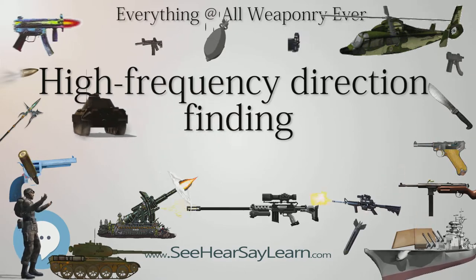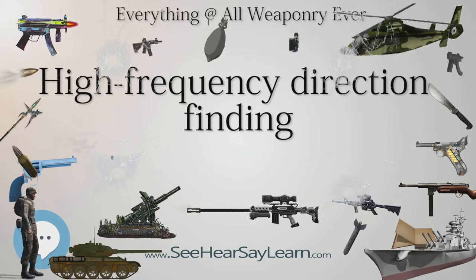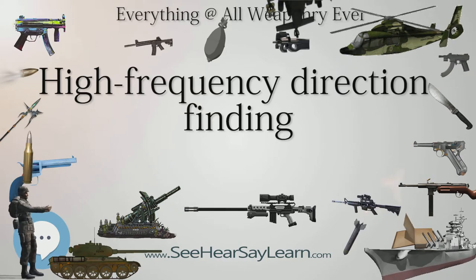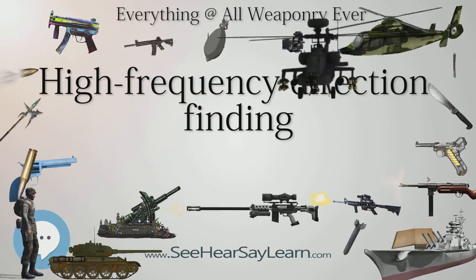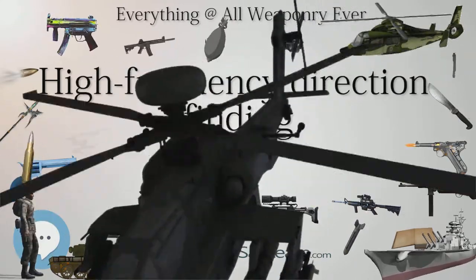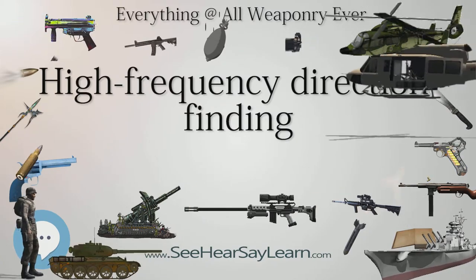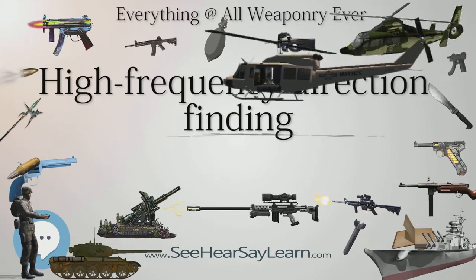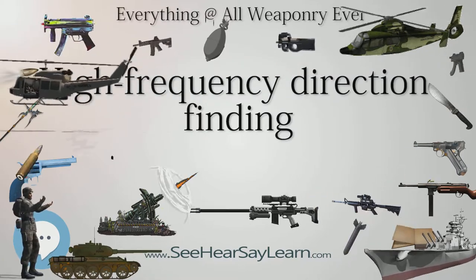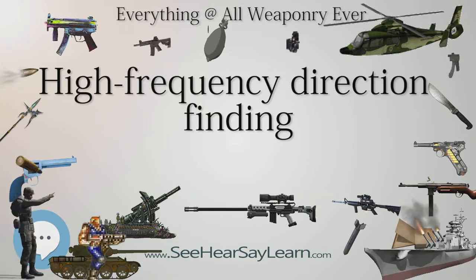HF-DF used a set of antennas to receive the same signal in slightly different locations or angles, and then used those slight differences in the signal to display the bearing to the transmitter on an oscilloscope display. Earlier systems used a mechanically rotated antenna, or solenoid, and an operator listening for peaks or nulls in the signal, which took considerable time — often on the order of a minute or more. HF-DF's display made the same measurement essentially instantaneously, which allowed it to catch fleeting signals.